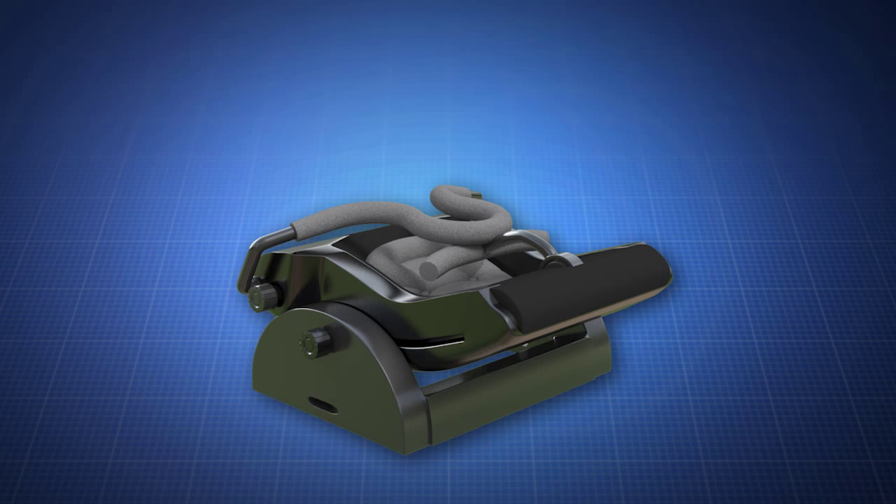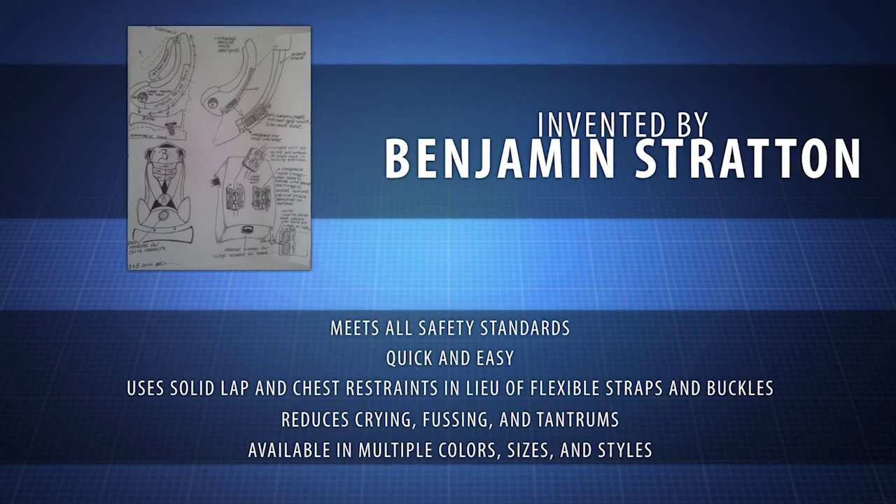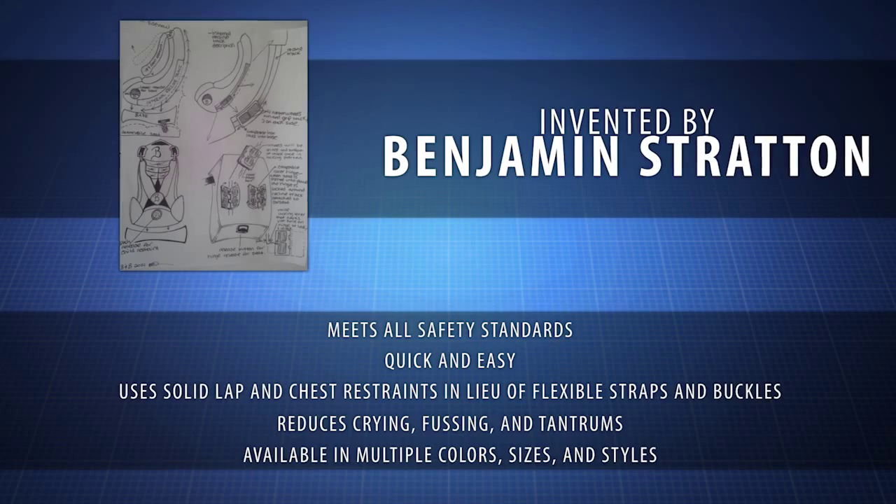Cup and bottle holders are located on either side of the seat. The push and go car seat was created by inventor Benjamin Stratton, who knew car seats could be comfortable while still being extremely safe.